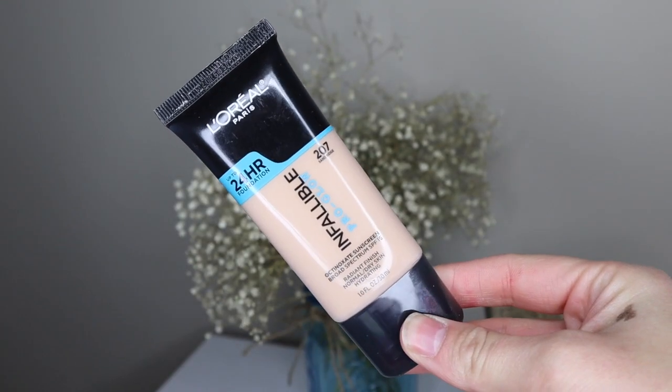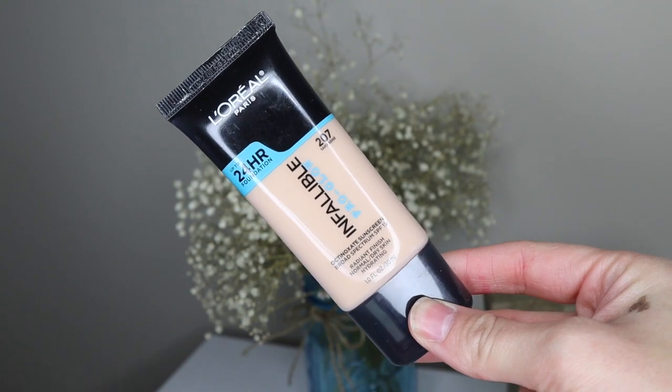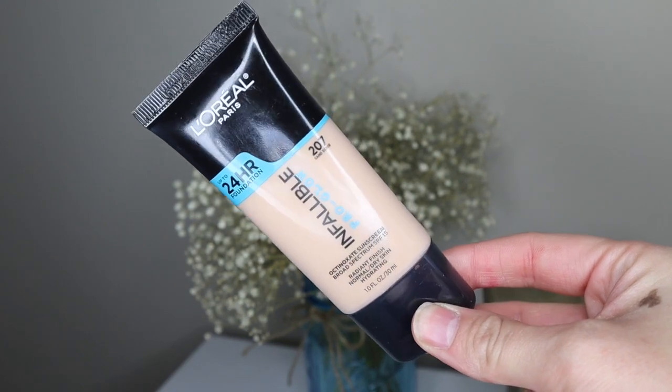Hi guys, welcome back to my channel. Today I wanted to do an updated everyday makeup routine. I have two new products that I wanted to share with you guys. The first product I'm going to be trying is the L'Oreal Infallible Pro Glow foundation in the shade 207, and then I have a new palette — the L'Oreal Paris Enchanted Scented Eyeshadow Palette.